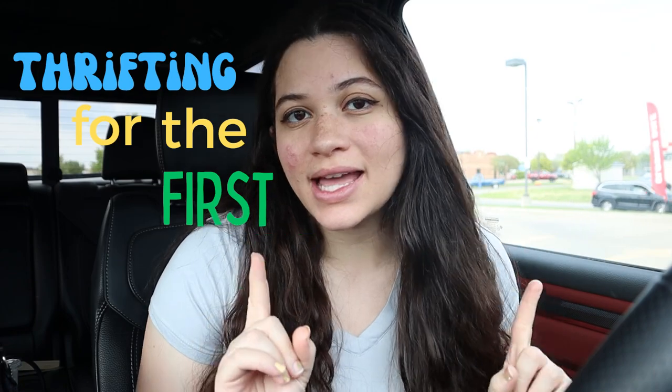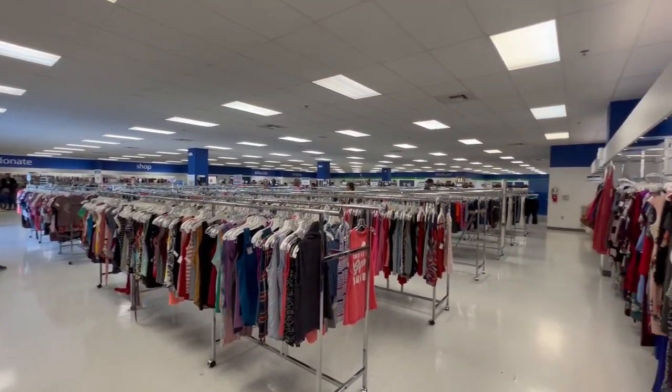Hey guys, it's Yesenia, and welcome to another video. Today we are going to go thrifting for the first time ever. I went to a thrift store one time in my life, and that was years ago when I was young with my brother — I didn't buy anything, it was just a go in, go out type of thing. In my midwestern small town there are not a lot of thrift shops; all we have is a little Goodwill and it looks small, so I don't know what we're gonna find.